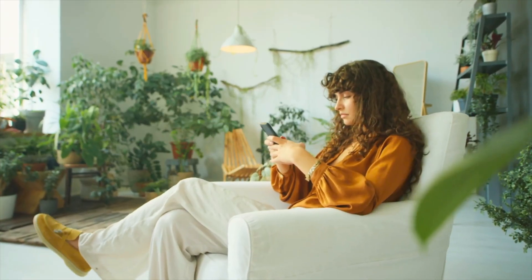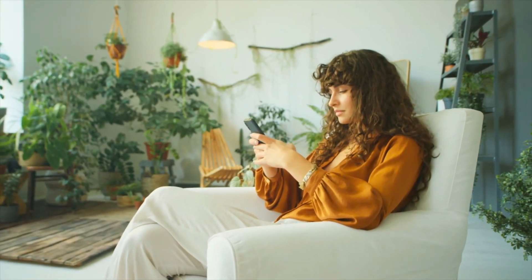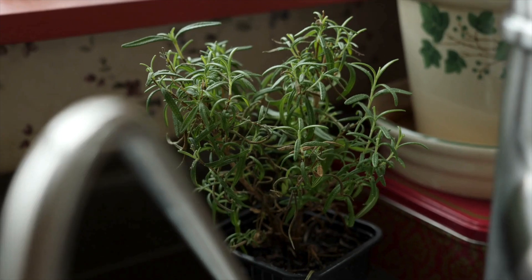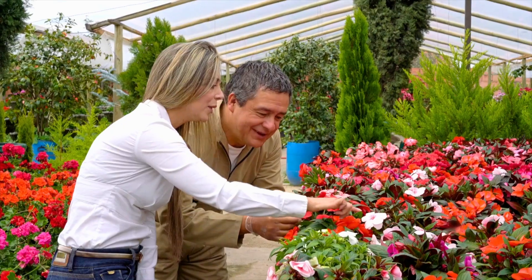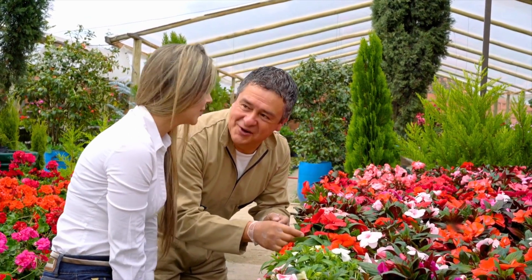Right now, as you're watching this video, there's probably a deadly plant sitting somewhere in your home. Maybe it's on your windowsill, in your garden, or even in your kitchen. You walk past it every day, completely unaware that it could send you to the hospital.